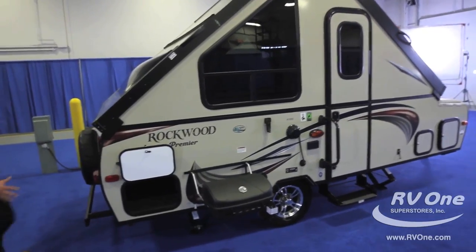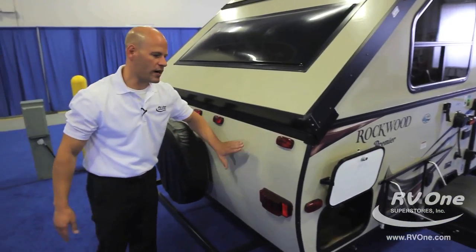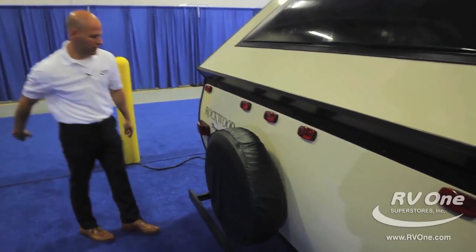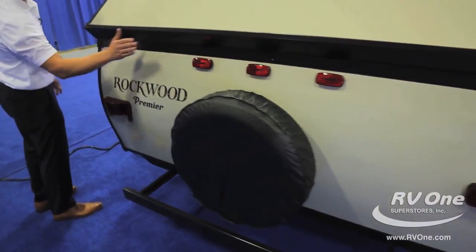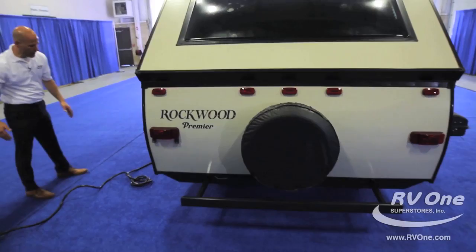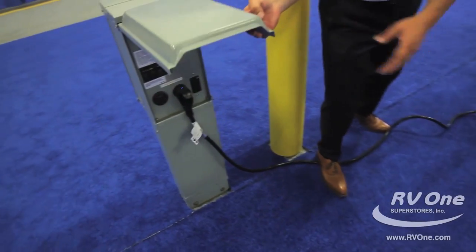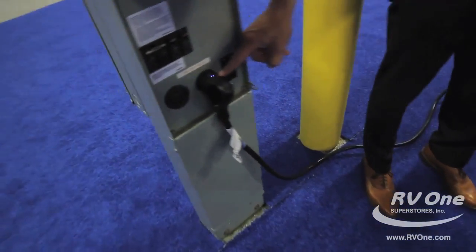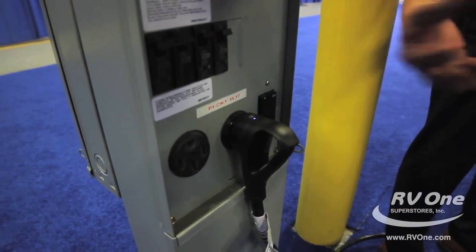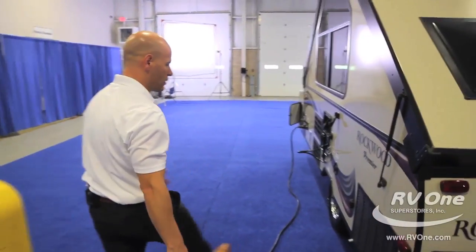As we walk around the back, notice it is the colored fiberglass — this is the upgraded colored fiberglass, which is a big deal. A lot of brands in this price point are going to use cheaper fiberglass, but this has a high-end look. It comes with the spare tire and tire cover — that's a great feature. It's also got exterior marker lights everywhere, which is a big deal for safety. Moving around the other side, I'll point out the power cord. It has a blue indicator light on the power cord that tells you you've got power coming from your source, which is handy at older campgrounds. That comes with the Rockwood.